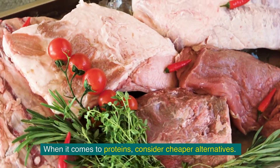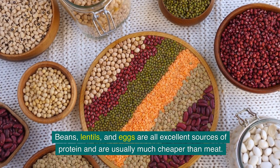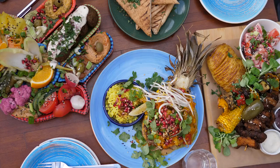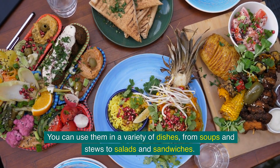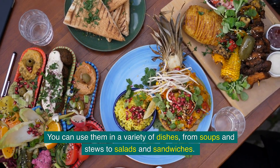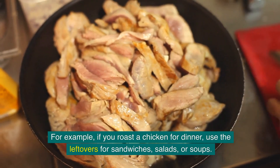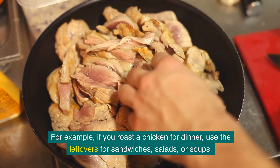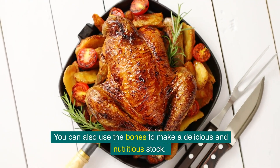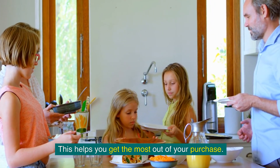When it comes to proteins, consider cheaper alternatives. Beans, lentils, and eggs are all excellent sources of protein and are usually much cheaper than meat. You can use them in a variety of dishes, from soups and stews to salads and sandwiches — they're versatile and budget-friendly. Making the most of your ingredients is key. For example, if you roast a chicken for dinner, use the leftovers for sandwiches, salads, or soups. You can also use the bones to make a delicious and nutritious stock.